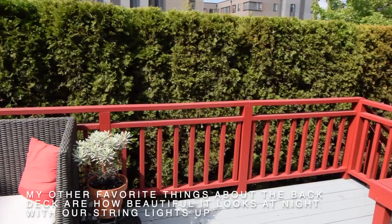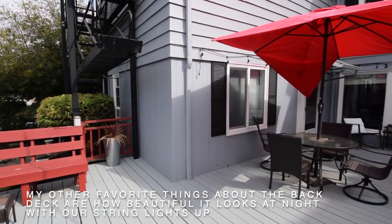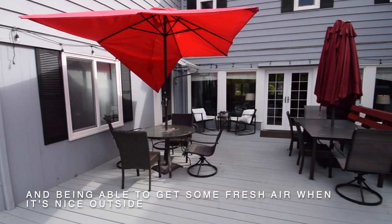My other favorite things about the back deck are how beautiful it looks at night with our string lights up and being able to get some fresh air when it's nice outside.